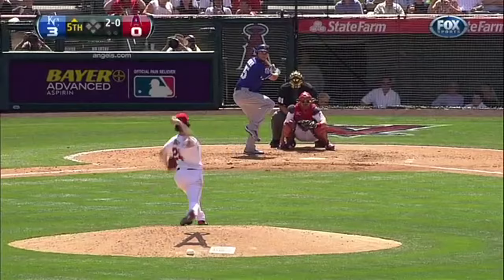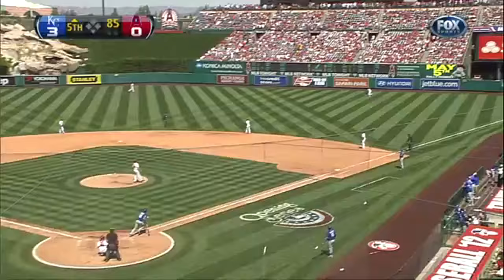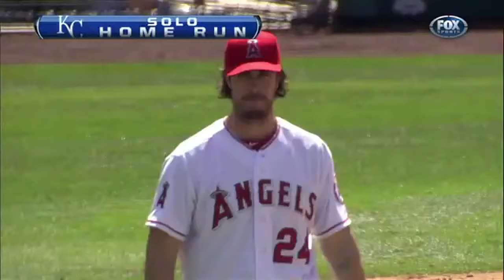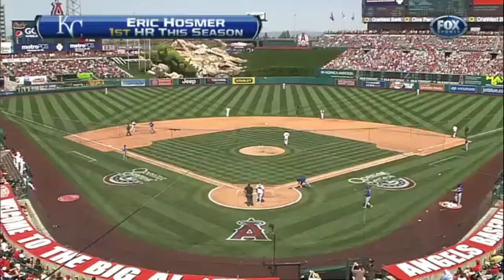26,953 here tonight and a lot of them just to watch him play. Back down at the plate, Hosmer — deep right field — this one is out of here! His first of the year. Four-nothing, Royals.